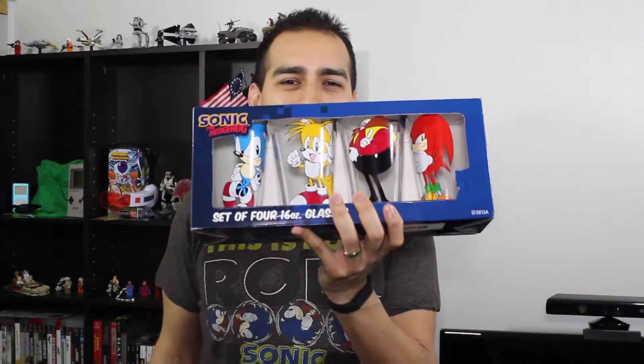I probably won't drink out of them — I'll probably just keep them as a collector's item. I wouldn't want the images to fade out.